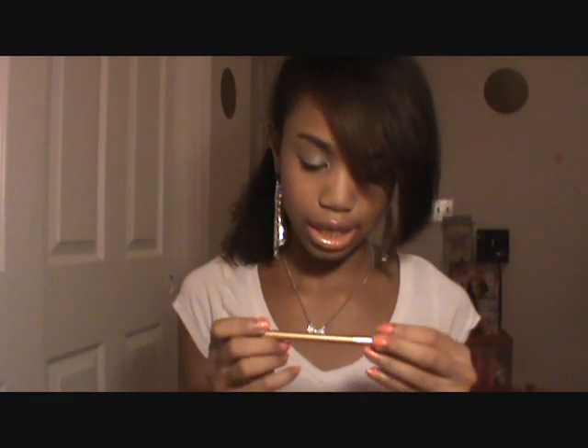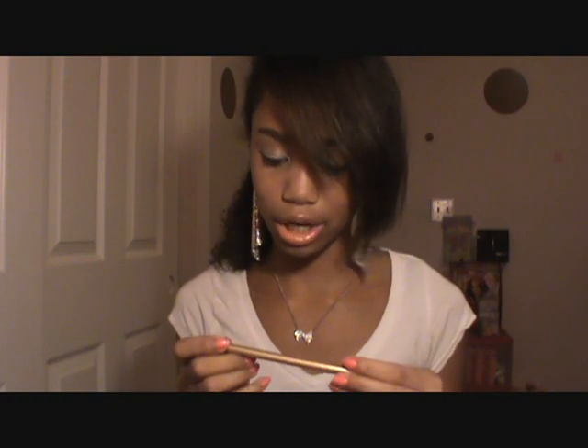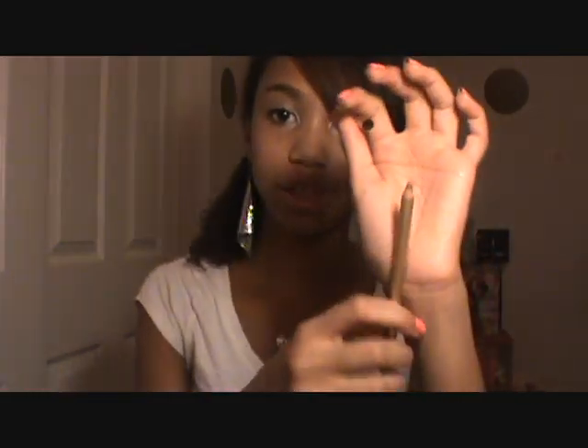Okay, then I have a random eyeliner in here. This is by Jordana — it's the Kohl Kajal Eyeliner in Parisian Plum. It's like a plummy berry kind of shade and it's good if you have brown eyes. Just a nice eyeliner. Then I have Germex antibacterial wipes, which I love.